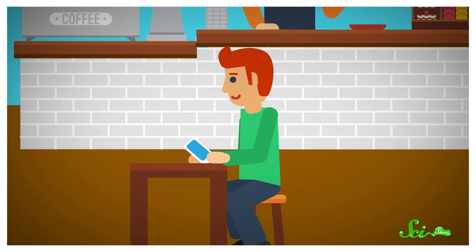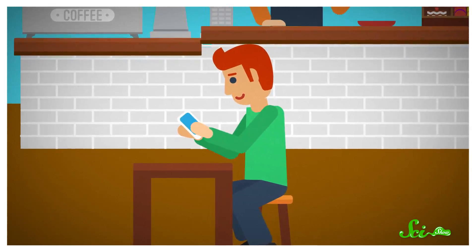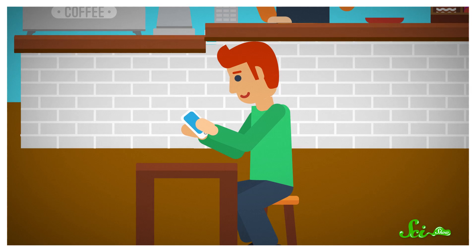You're waiting for a friend at a coffee shop when you decide to check Facebook to pass the time. So you whip out your phone, connect to the Wi-Fi network with the shop's name, and log in.